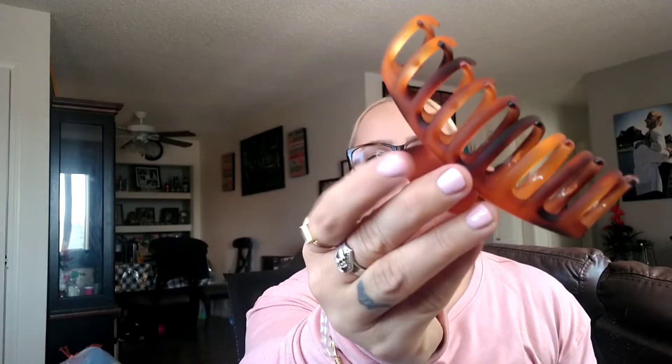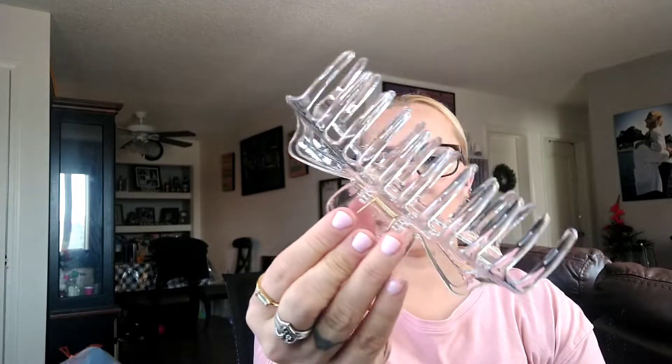So I got a total of — one, two, three, four, five, six, seven, eight, nine — and I thought I got a clear big one, and yes I did — I got a clear one. So I got a total of ten hair claws. I picked up the clear one to also wear in my hair.